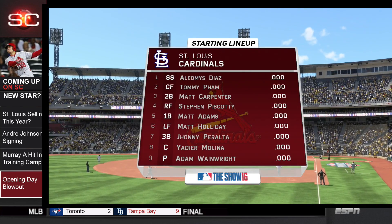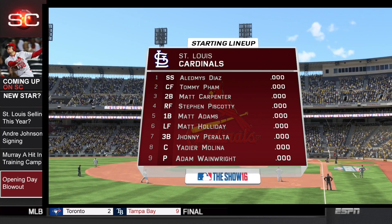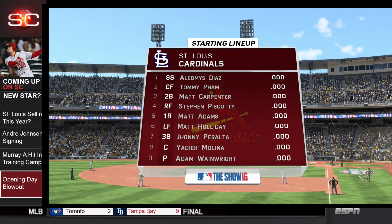Leading off is Oledmiz Diaz, followed by Tommy Pham, Matt Carpenter, Stephen Piscotti, Matt Adams, Matt Holliday, Johnny Peralta, Yadier Molina, and Adam Wainwright rounds things out.